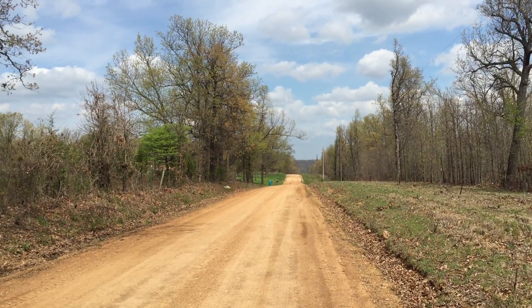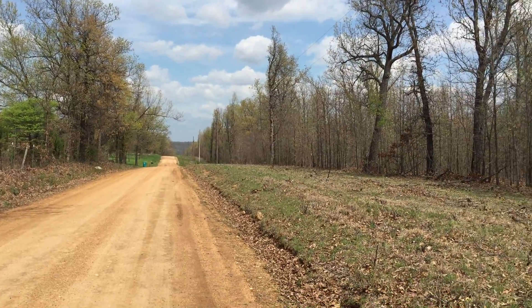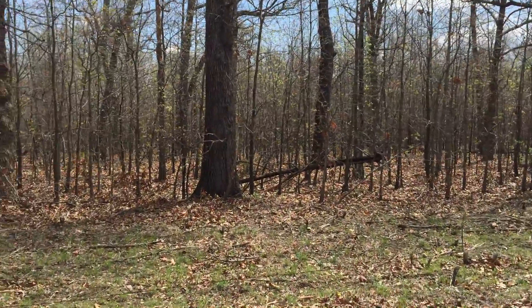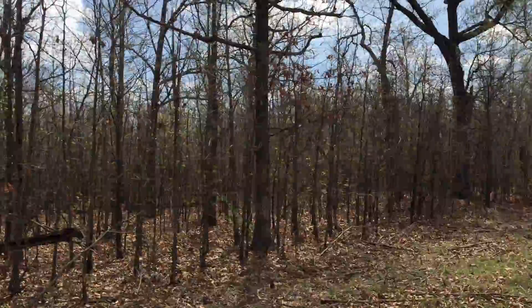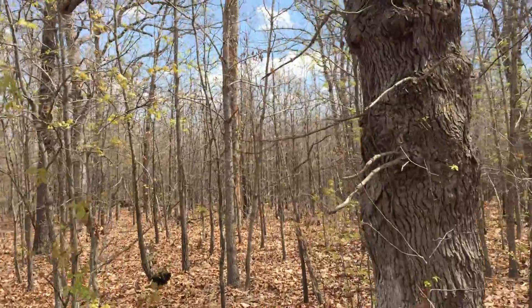Down there on the left there's an earth-sheltered house, so if you get to that house, you've gone just a couple hundred feet too far. We're parked here now on Track Three. You can see the power line. I'll walk back to the east — I'll keep the camera running and we'll see what we can see.